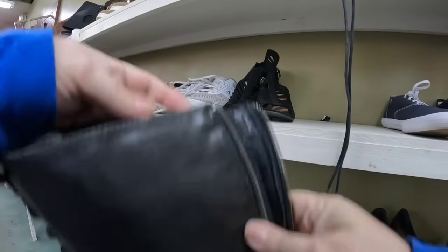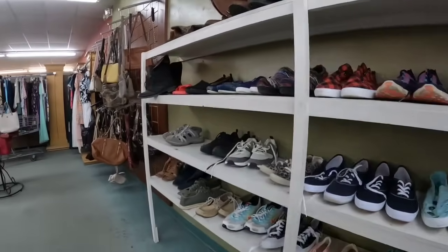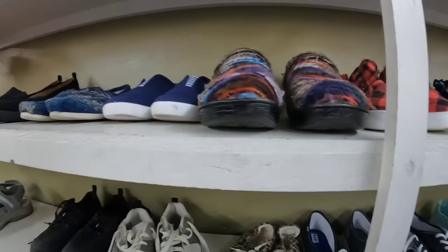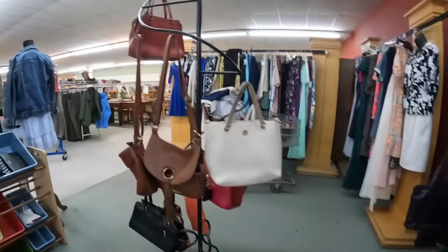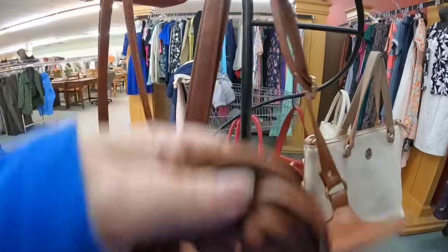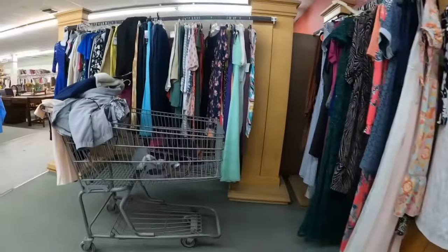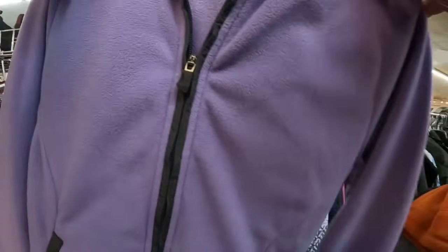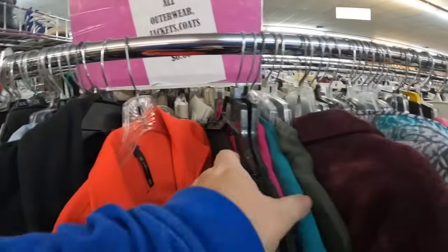I was trying to see if there's a brand on these boots but I did not see one. I think we are good in this section. This is a nice leather purse but there was no name.